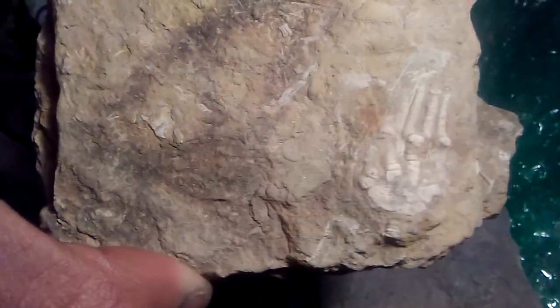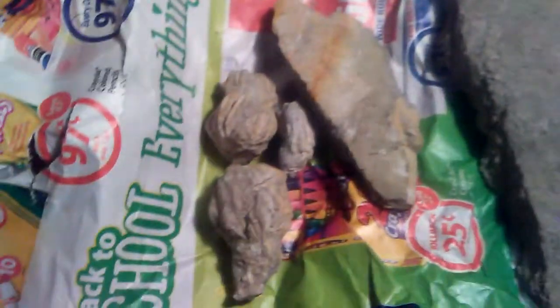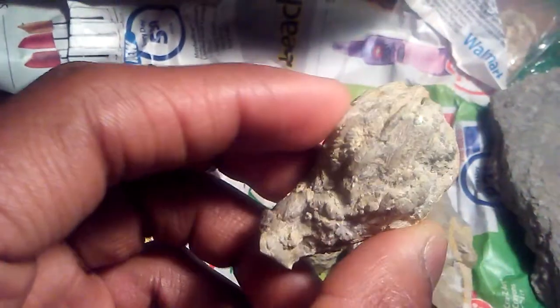I also get to do some prep work on crinoid fossils as well. I'm probably going to identify these specimens real soon. I'm going to make some labels for them and do a couple of prep work.